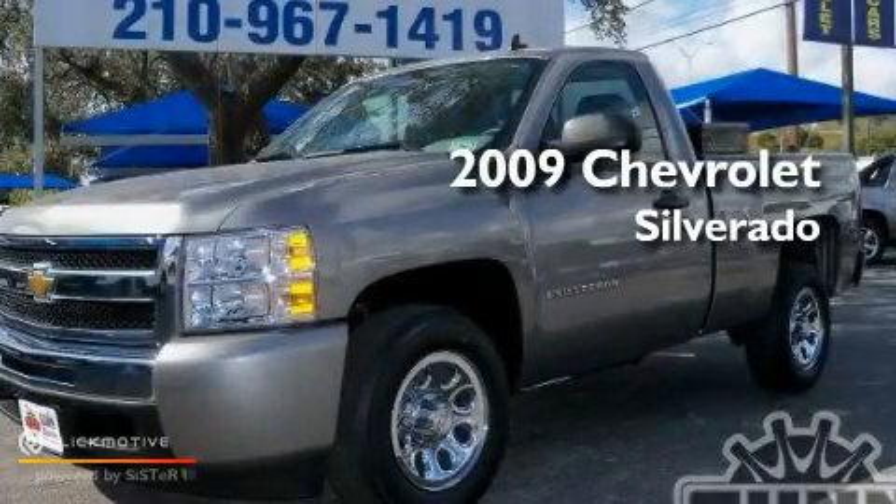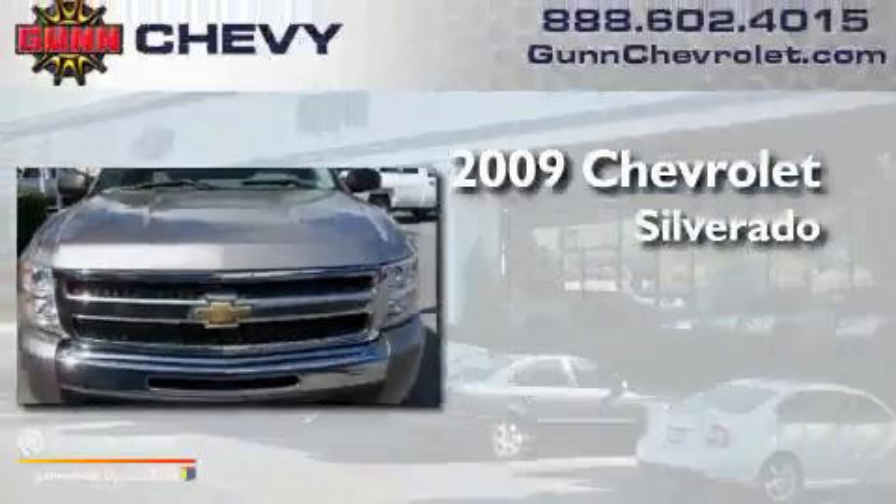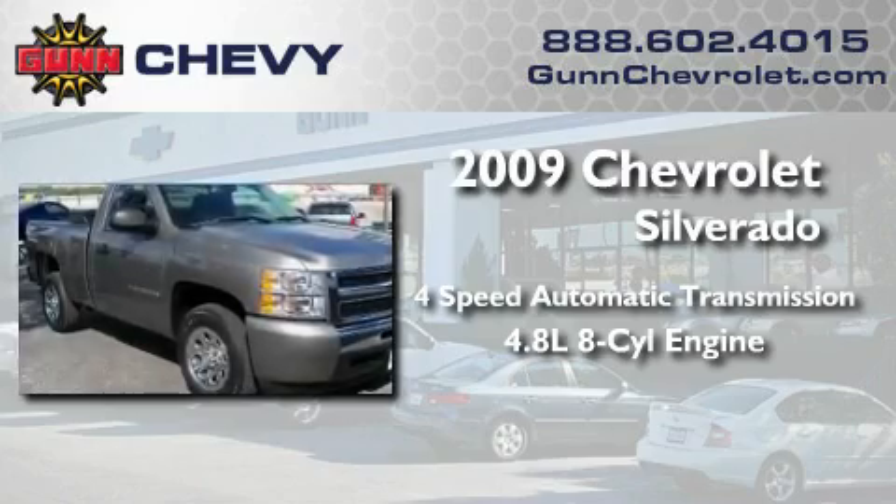This is a certified pre-owned 2009 Chevrolet Silverado. This truck has an automatic transmission and a 4.8 liter V8.